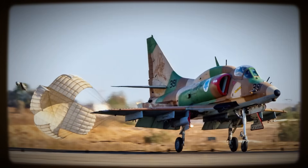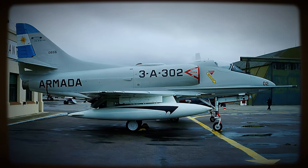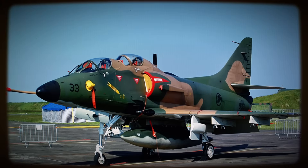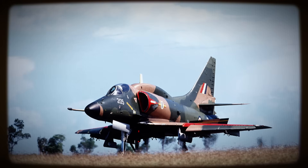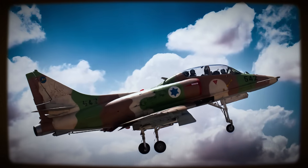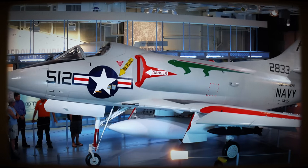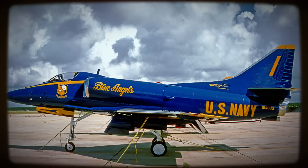Reliability, agility, and relative simplicity leading to cost-effective operation — these companies provide contracted adversary air services, simulating threats for modern air forces during training exercises. This ongoing role represents a final, perhaps unexpected validation of the inherent soundness and economic value embedded in Heinemann's original design philosophy.